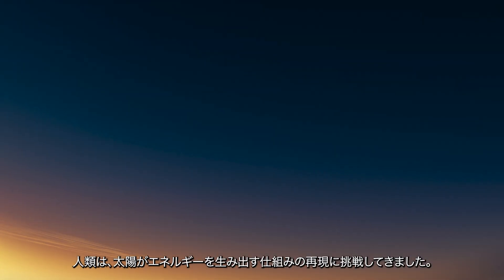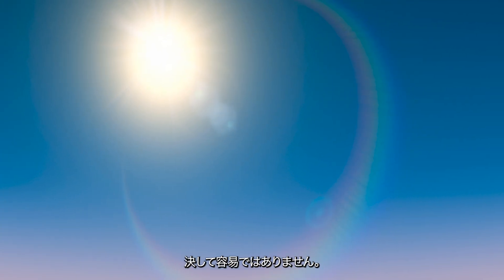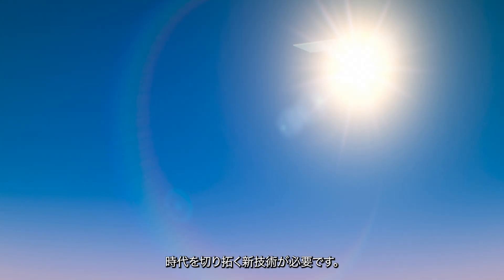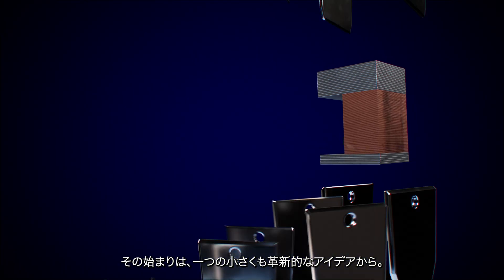Humankind has been seeking to emulate how the sun creates its energy since the middle of the last century, but creating the reactions of the sun down on Earth is incredibly complex. Solving it will take some groundbreaking technology. Helical Fusion is developing pioneering ways of helping achieve this goal of predictable, clean, base load energy for the planet, and it starts with a relatively small piece of ingenuity.